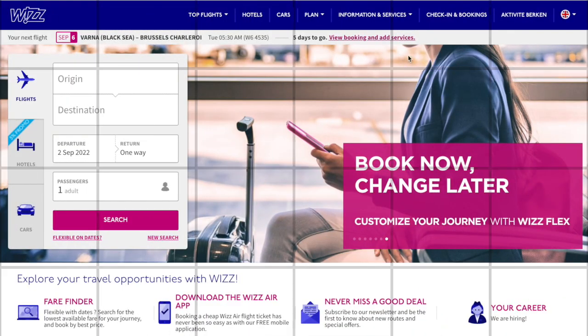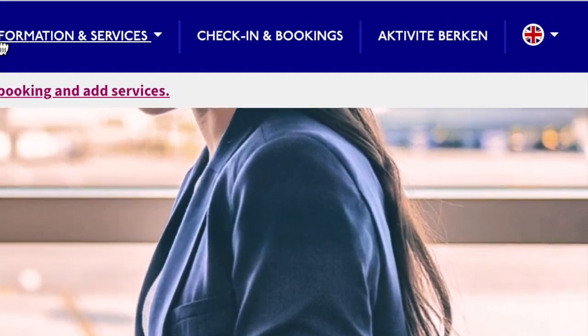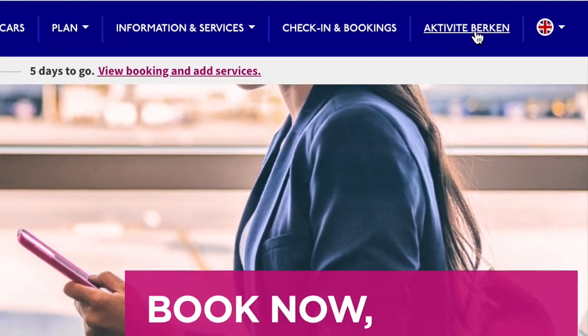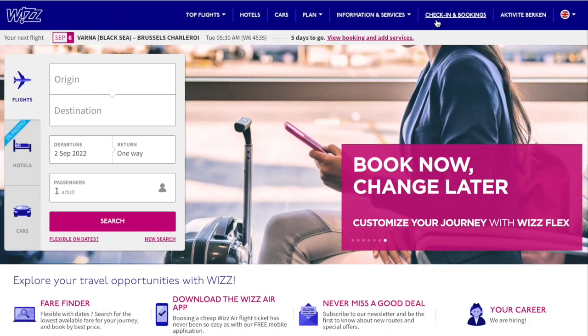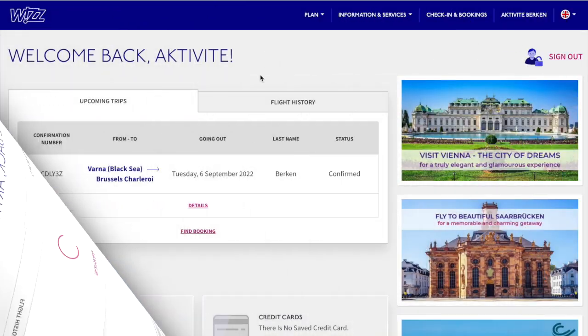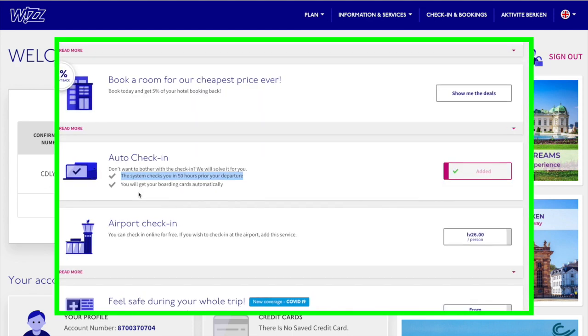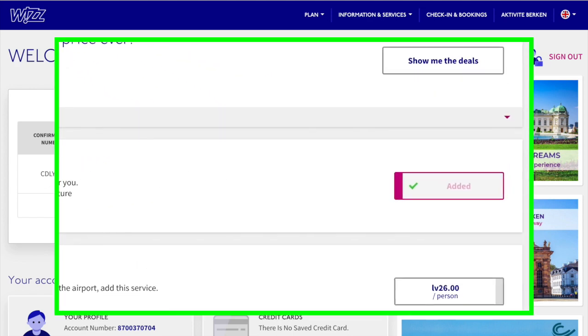Hello everyone, welcome back to my channel. I'm so happy thanks to your interest in my video about Wizzair. Today I will show you how to do online check-in on the web, and how we can save time just by purchasing a service called auto check-in. Let's go.